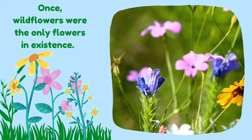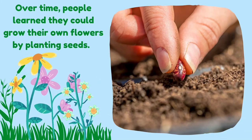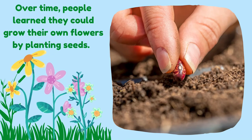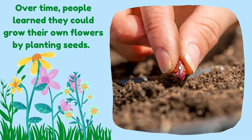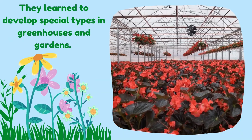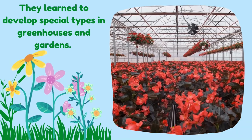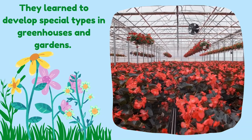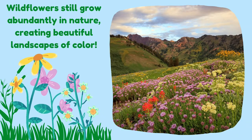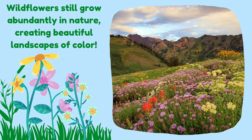Once, wildflowers were the only flowers in existence. Over time, people learned they could grow their own flowers by planting seeds. They learned to develop special types of flowers in greenhouses and gardens. Wildflowers still grow abundantly in nature, creating beautiful landscapes of color.